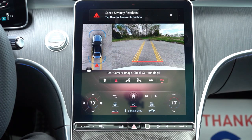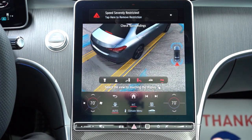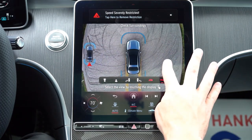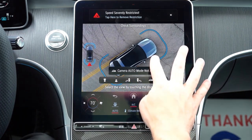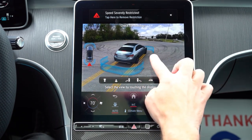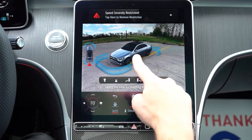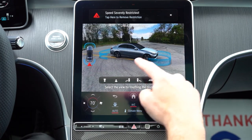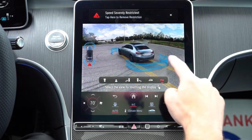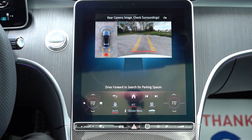On the infotainment screen in reverse, a rear-view camera comes standard across all trims. There's also an optional surround-view monitor with a bird's-eye view you can set across the whole screen, and you can use your finger to look all around the vehicle — really cool technology. The parking assistance feature can search for a parking space and then automatically pull in or back in — a wild feature.